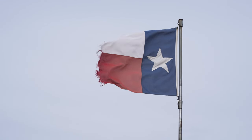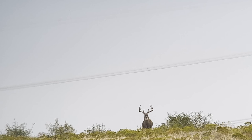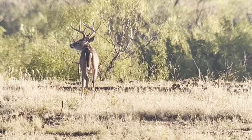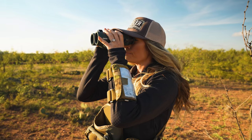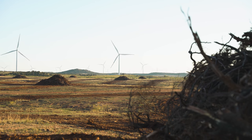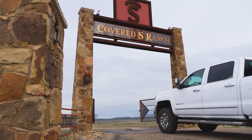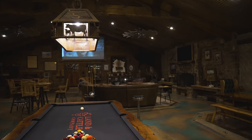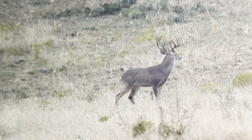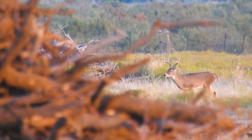Texas hunting is legendary for its vast landscapes and diverse game, offering some of the most thrilling hunts in the country. From sprawling ranches to dense brush country, the Lone Star State provides the perfect backdrop for an epic adventure. With the majestic landscapes of West Texas and opportunity around every corner, we are diving into the heart of the Covered-S Ranch, where free-range whitetail deer live amongst some of the most beautiful and challenging terrain for spot-and-stalk hunting.